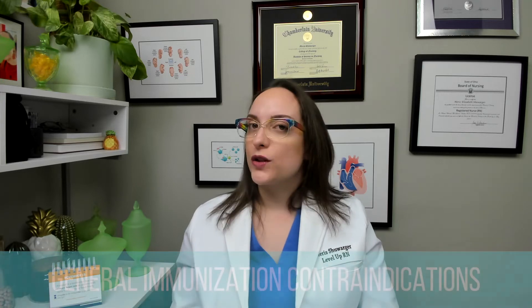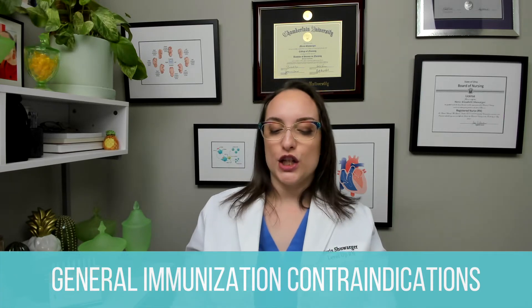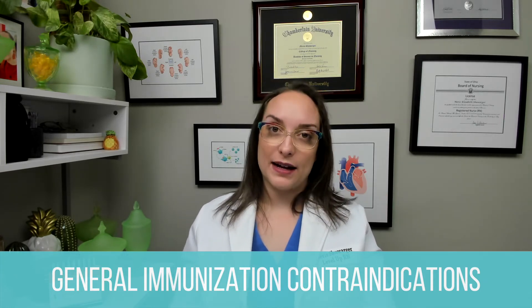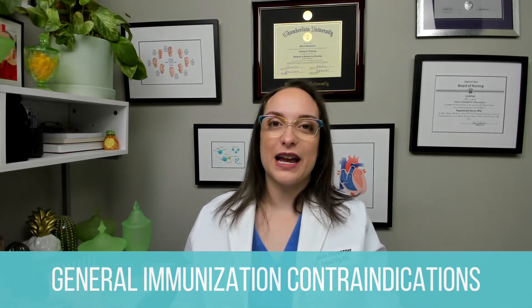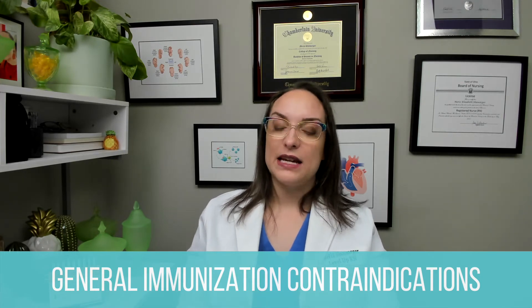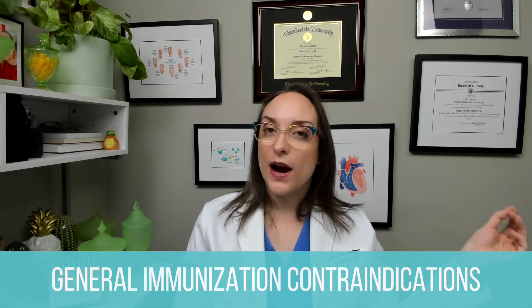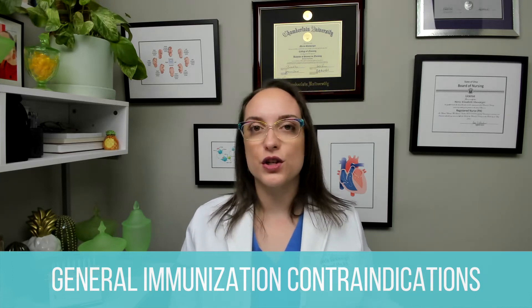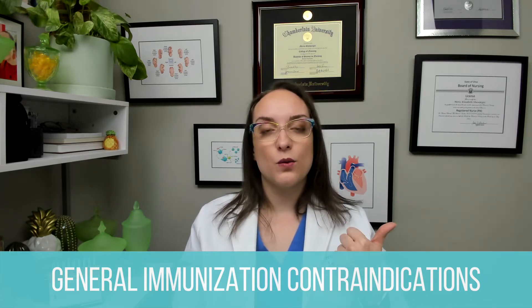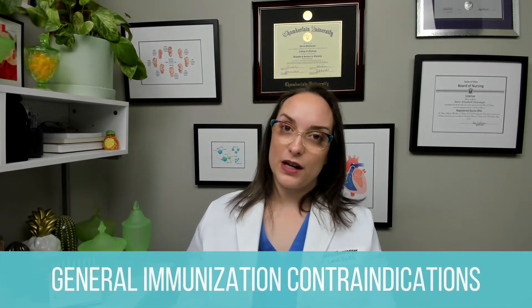Now we're going to talk about general contraindications for immunizations. A severe allergic reaction following vaccination means we can't give that vaccination again — that's a contraindication. Live virus vaccines are contraindicated for children less than one, but also for immunocompromised or pregnant patients. Very important to remember — less than one, immunocompromised, pregnant: no live virus vaccines. And then vaccine-specific contraindications we're going to talk about.